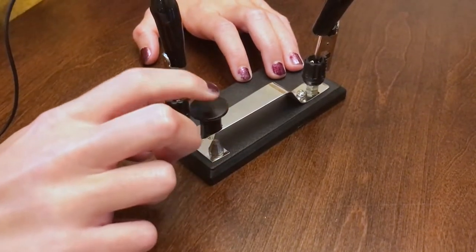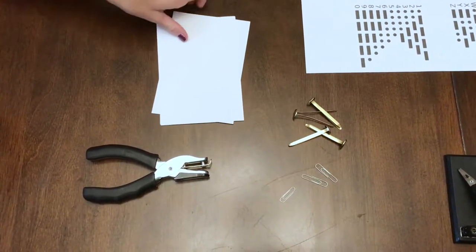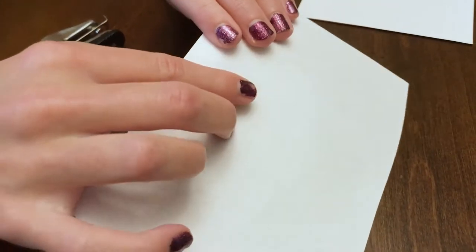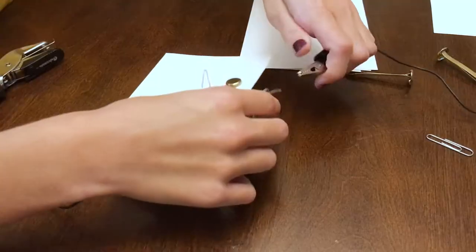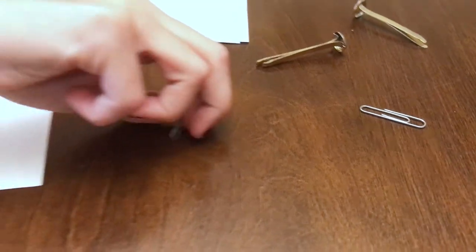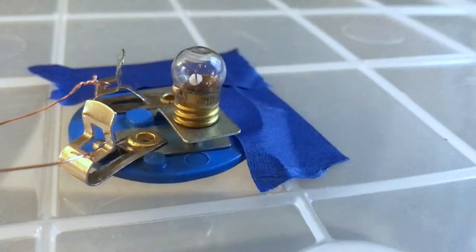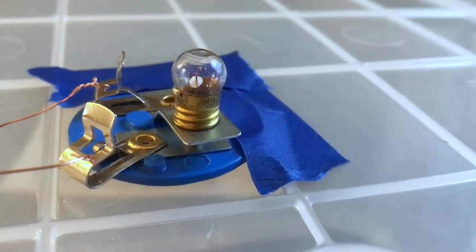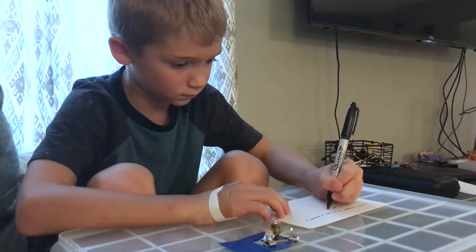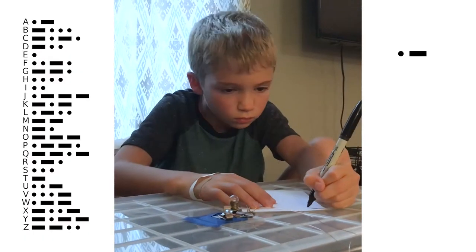We are using a Morse key, but you can also make your own using simple materials: an index card, a hole punch, a paper clip, and metal brads. Punch two holes in the card about an inch apart, place one brad through each hole, and fold the prong so it stays in place. Clip one wire from your battery to the first brad, and one wire from the light bulb to the other brad. Unfold a paper clip to make your key — when you touch the paper clip to the brad, you have completed the circuit and can begin sending messages. We will use a light bulb for the receiving end, with someone watching and writing down signals. Using Morse code, these signals can be decoded back into letters.